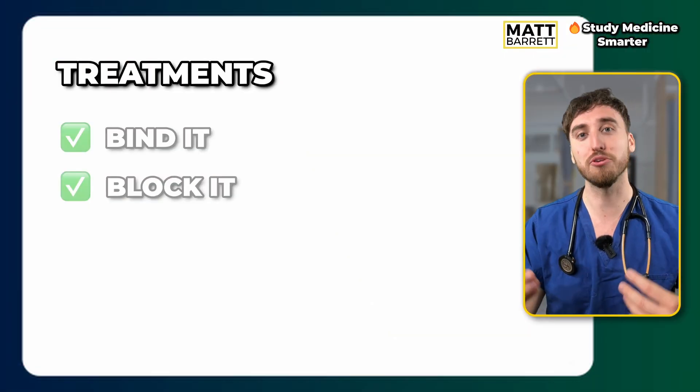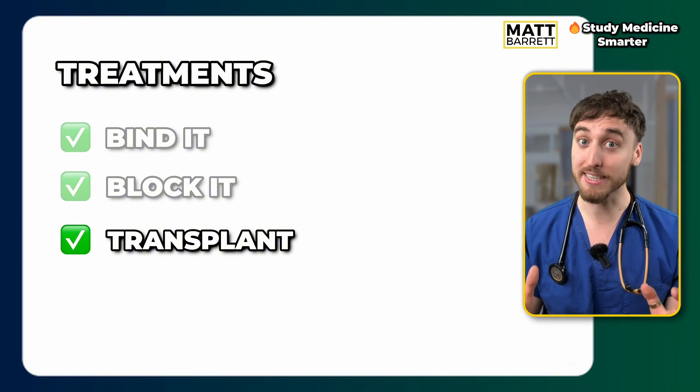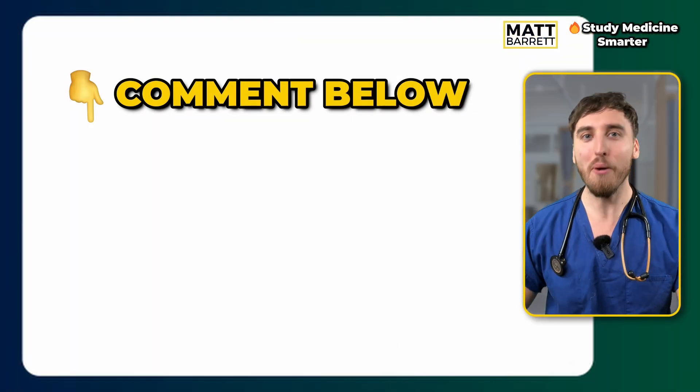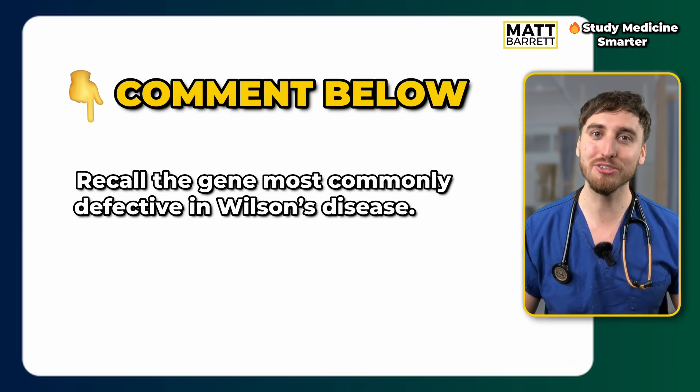In severe cases, particularly if the disease has progressed to decompensated liver disease, we should be thinking about liver transplant. And now you know! Test your active recall in the comments below — recall the gene most often implicated in Wilson's disease. If you want more of these videos, please like and follow to support the channel, share it with your mates, and I'll see you on the next one.